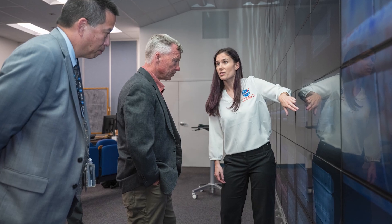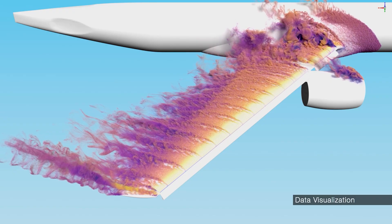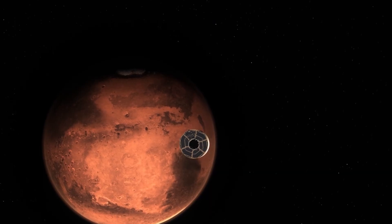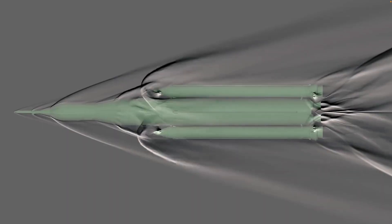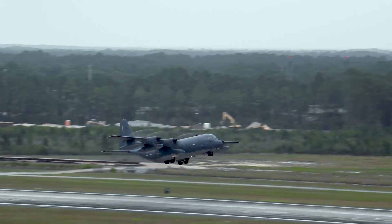One of the top challenges facing the NASA Aerosciences discipline is understanding, predicting, and managing unsteady separated flow testing on vehicles. This challenge affects the entire discipline from subsonic to hypersonic speed regimes, with unsteady flow affecting both launch vehicles and aircraft.